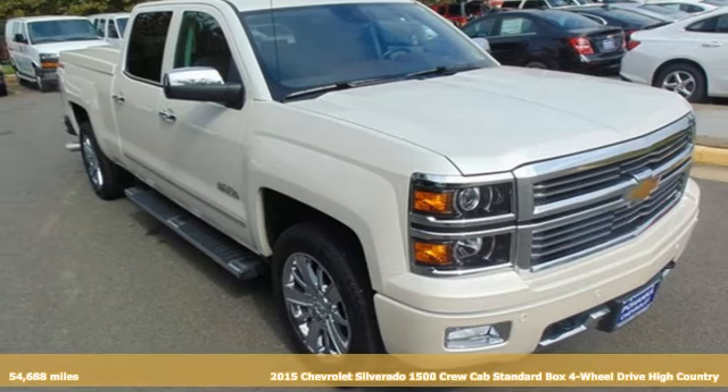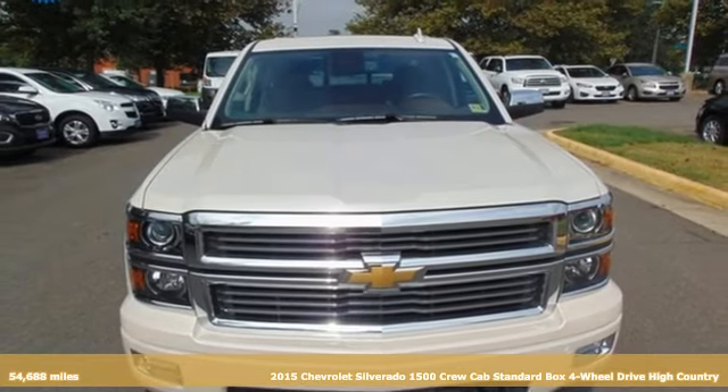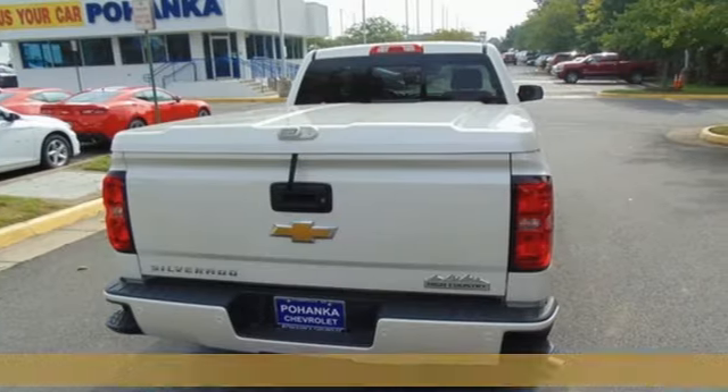It's a 2015 Chevrolet Silverado 1500 High Country. The fully-boxed front frame and larger axles allow it to tow even greater loads than its predecessors.